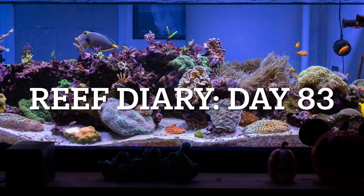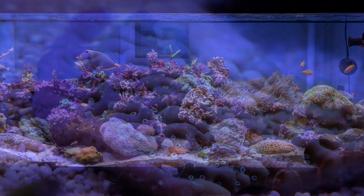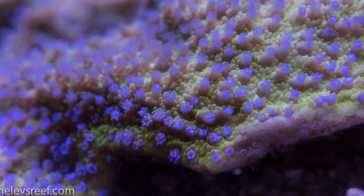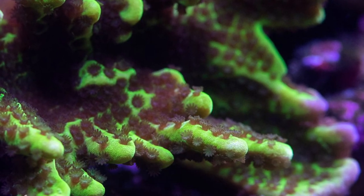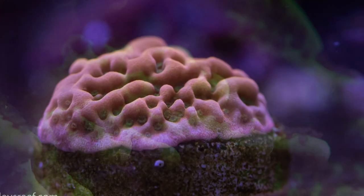Welcome to Reef Diary Day 83. Yesterday I said I would give you a bunch of macro shots, so that's what you're about to get. Here are some of the SPS corals I received from Dwayne recently, with some others mixed in as well. I wanted to showcase these so he could see how they're doing, and to give you some eye candy, because usually you can't really see these from far away.